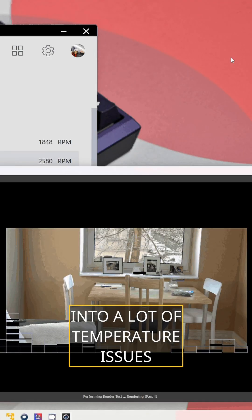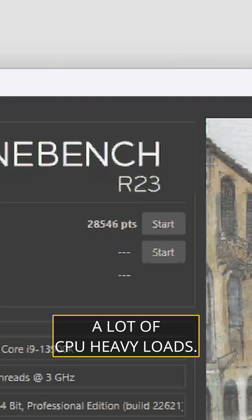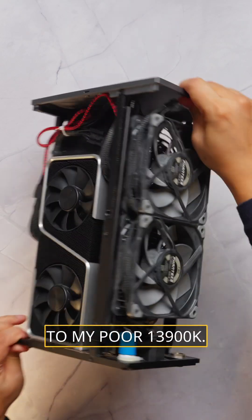Hey everyone, I have been running into a lot of temperature issues recently on my compact Form T1 build where I run a lot of CPU heavy loads. I get about 28k in Cinebench while CPU temps run at around 100c with a lot of throttling to my poor 3900k.